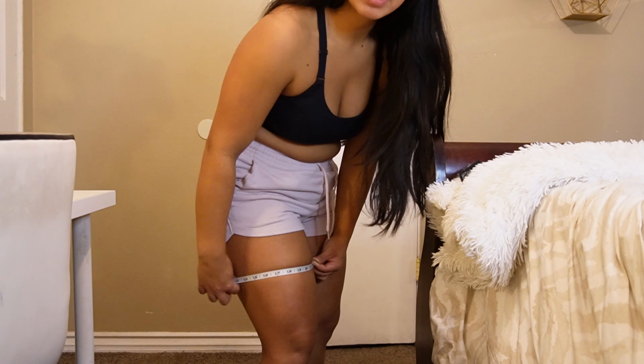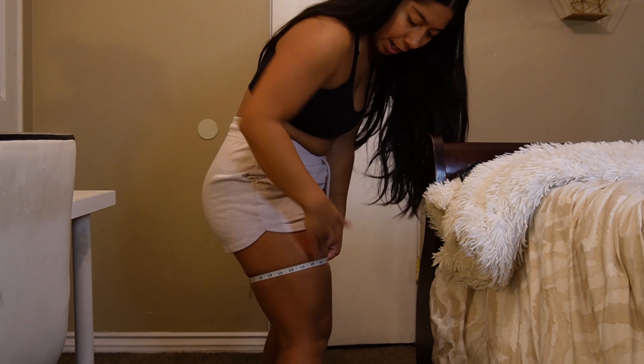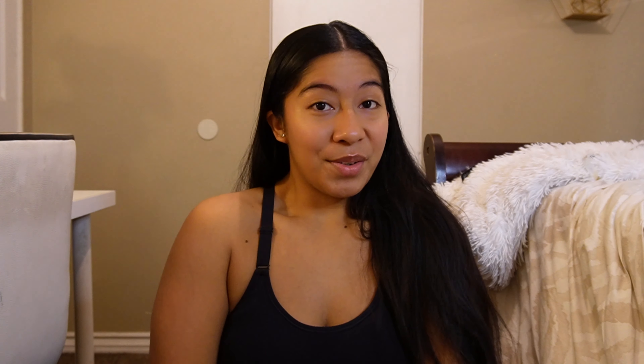For the thigh, I put the tape measure in the middle part of my entire thigh — it's 22 inches. These measurements are looking pretty good, and it's crazy — I highly recommend tracking them. It just blows my mind. I'm very satisfied with my measurements right now.